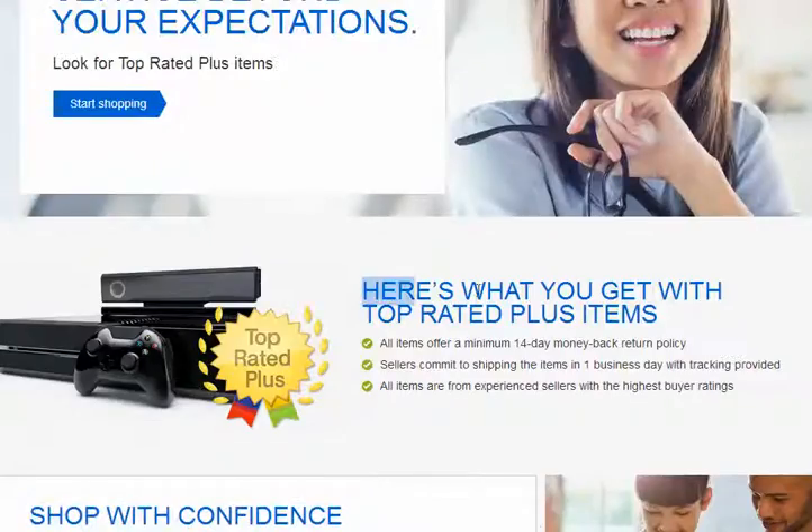Here's what you get with top rated plus items: all items offer a minimum 20-day money-back guarantee policy. Sellers commit to shipping the item in one day. Tracking for all items from experienced sellers with the highest buyer ratings.